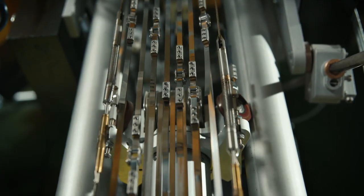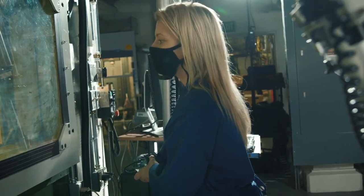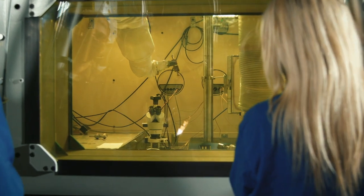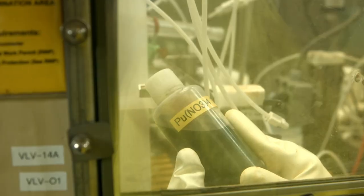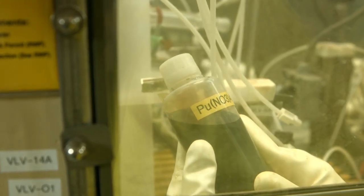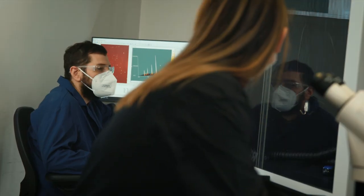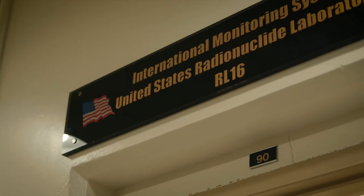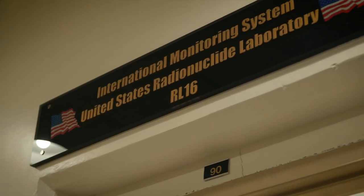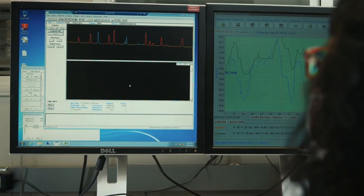At RPL, we safely work with high-level radioactive material, including plutonium and uranium. Researchers are working to reduce the threat of radiological terrorism and nuclear proliferation by setting global standards for detecting nuclear signatures and determining the origins of a material. RPL houses the only U.S. laboratory certified to process air particulate samples to detect undeclared nuclear tests.